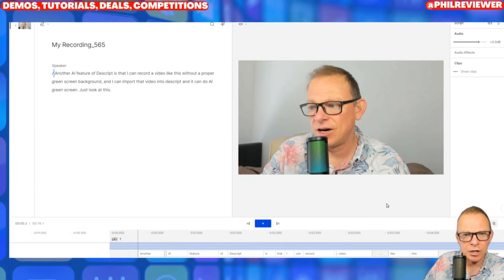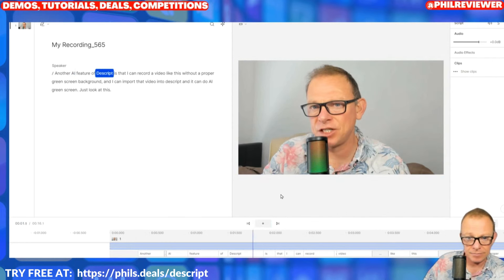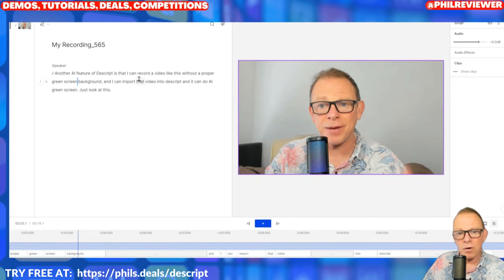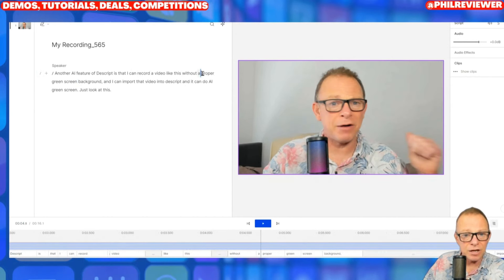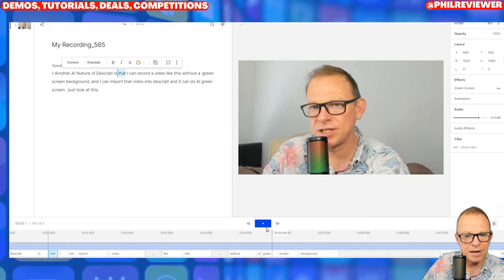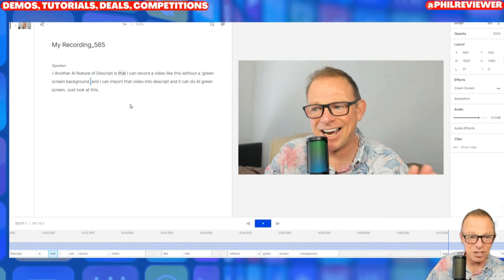Next we've got Descript. Do a quick search of my channel and you'll see my explanation videos for Descript — it's quite amazing. Very quickly: what Descript does is you upload your video and it plays back. Another AI feature is that I can record a video without a proper green screen background. Once it's uploaded the script, you can edit the video by basically editing the document. Say I want to lose the word 'proper' — I just delete that and play it back.